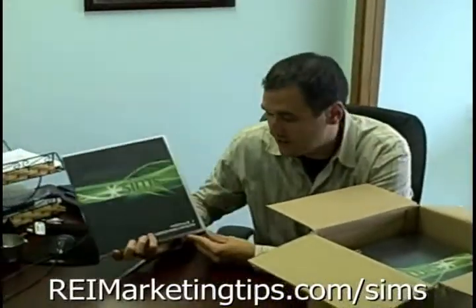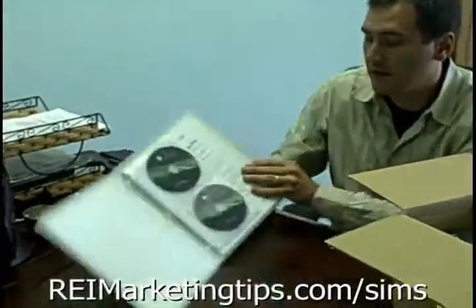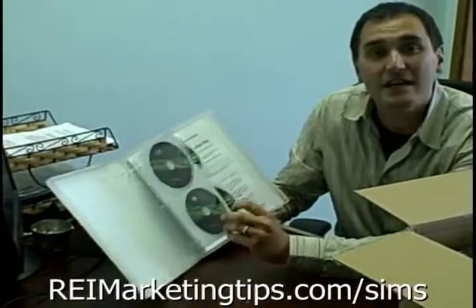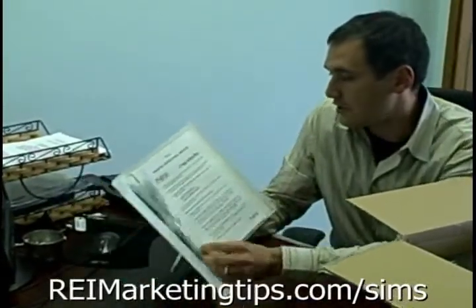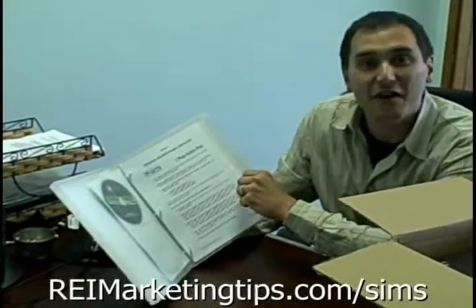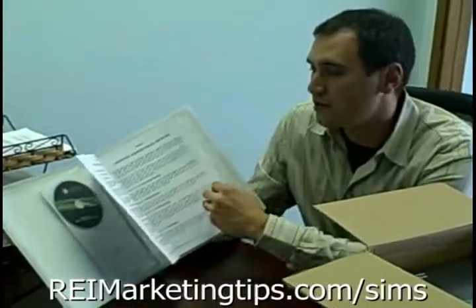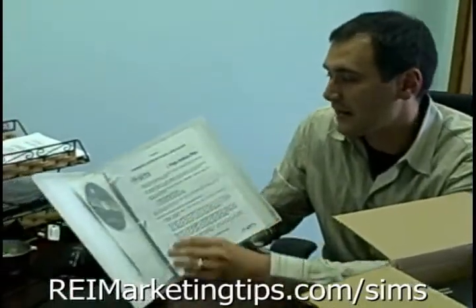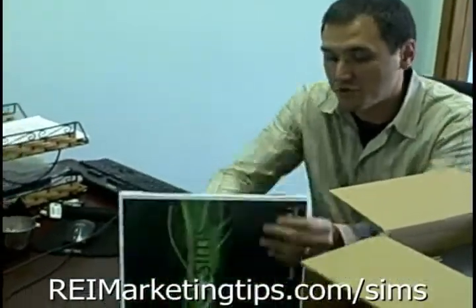So SIMS module one: Websites, Squeeze Pages and Blogs — all very important and critical parts to your real estate investing business. Key components here. All of this stuff is on DVD. This is actually bonus footage in addition to what's in the online version, with simple, easy-to-follow action plans that take you through absolutely everything about setting up any type of websites, squeeze pages, or blogs. That's module one.